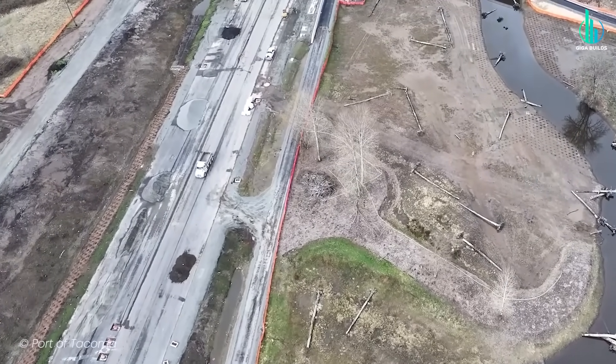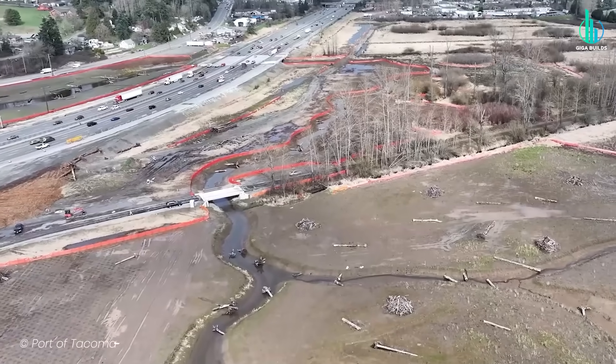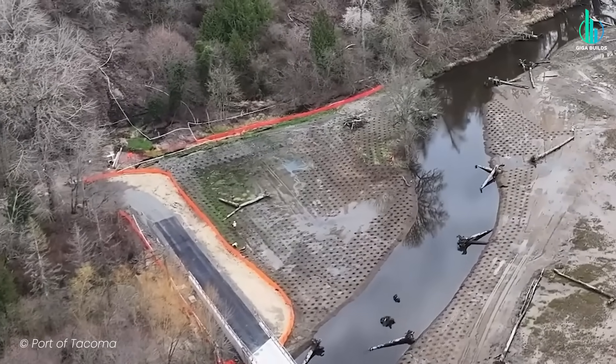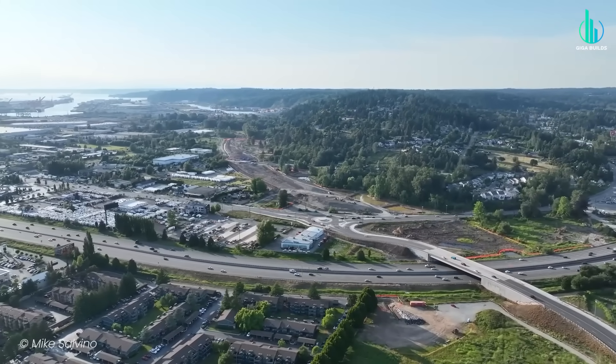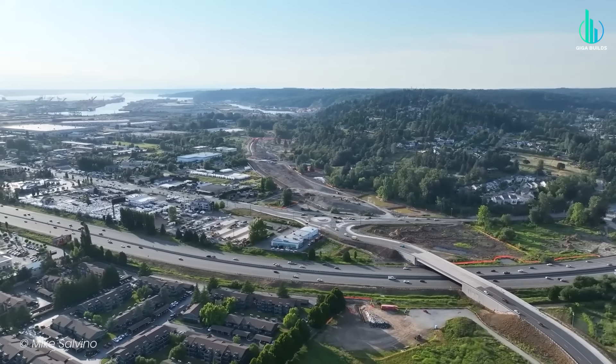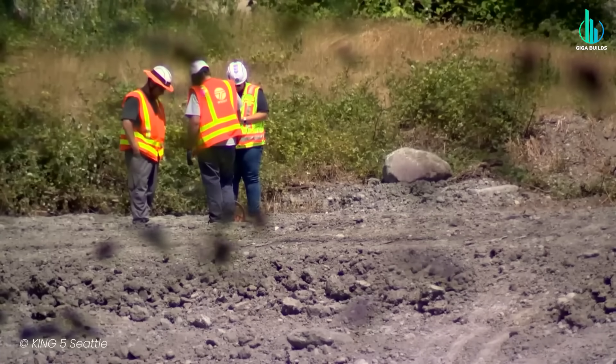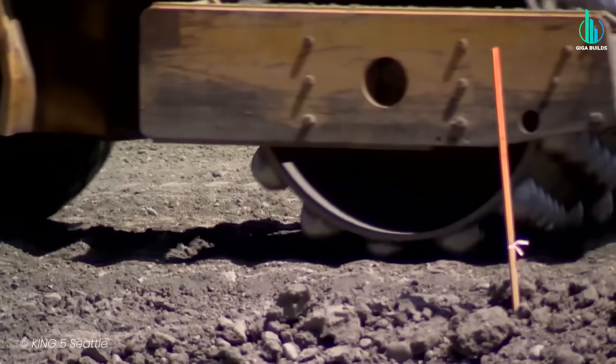Drainage and stormwater also play starring roles, with culverts and retention elements that handle the Pacific Northwest's very extra rain moods. When it's done, you've reduced congestion, improved freight mobility, and made the economy more resilient without adding to the misery of local commuters. Win-win.